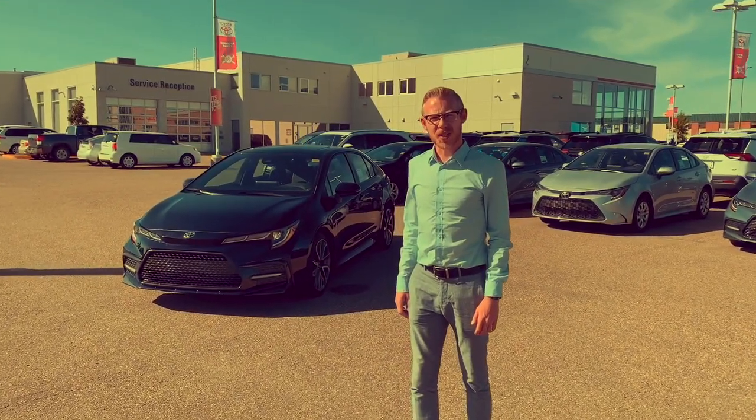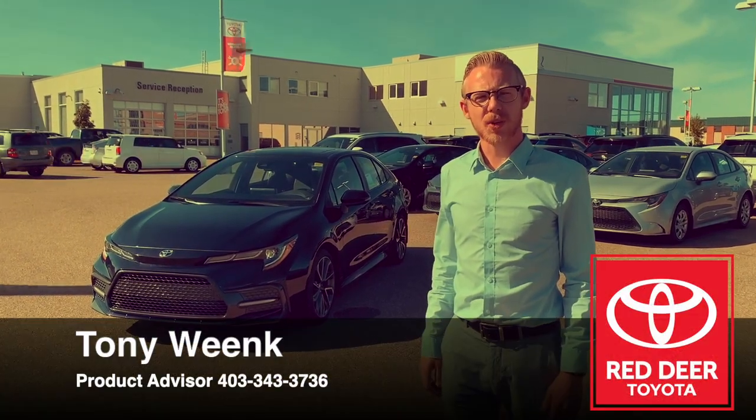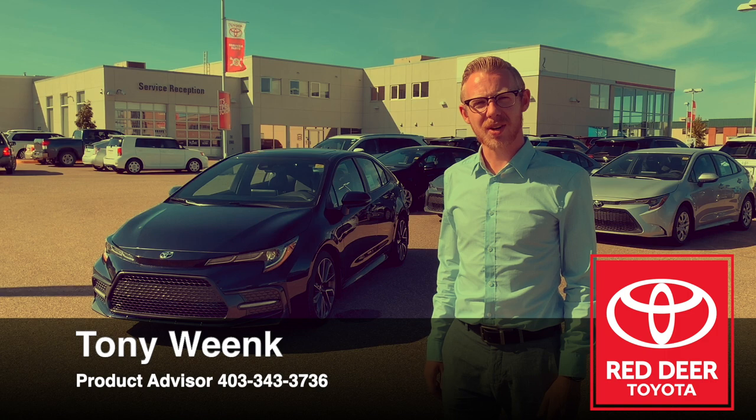With all the new features added to the 2020 redesigned Corolla, there's no better time to come take a look at it. Why don't you give one of our product advisors a call, or you can stop on by and check it out yourself.